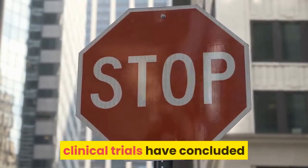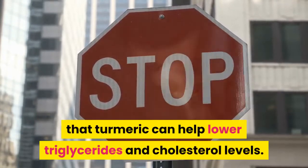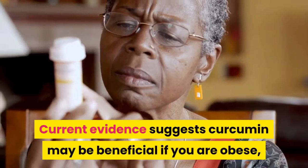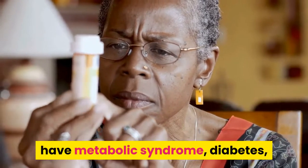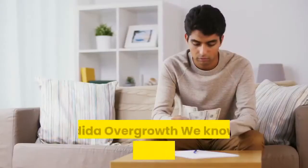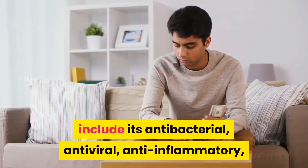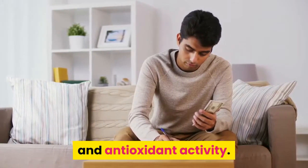Two of the key biomarkers linked to Alzheimer's development. Regulates Cholesterol: Under certain conditions, clinical trials have concluded that turmeric can help lower triglycerides and cholesterol levels. Current evidence suggests curcumin may be beneficial if you are obese, have metabolic syndrome, diabetes, or another chronic condition affecting your blood lipid profile.